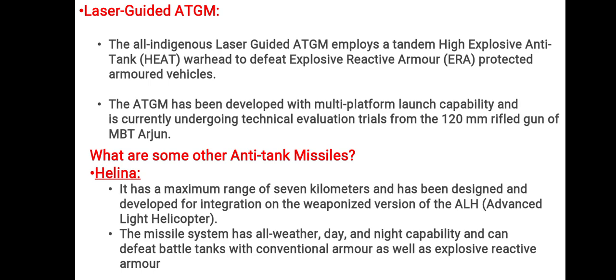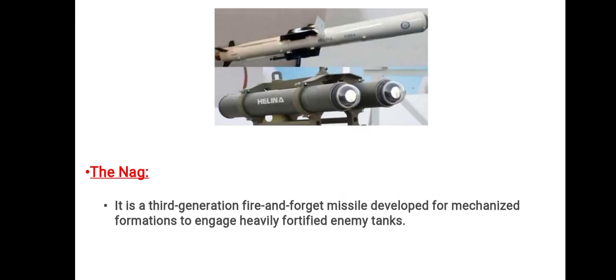One of the other anti-tank missiles is Helena, which has a maximum range of 7 km. It is designed and developed for integration on the weaponized version of the Advanced Light Helicopter (ALH). This missile system has all-weather day and night capability and can defeat battle tanks with conventional armor as well as explosive reactive armor. You can see Helena in the picture.